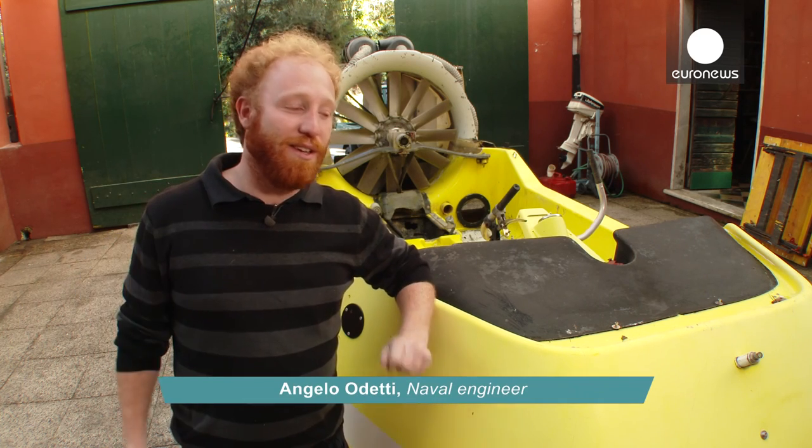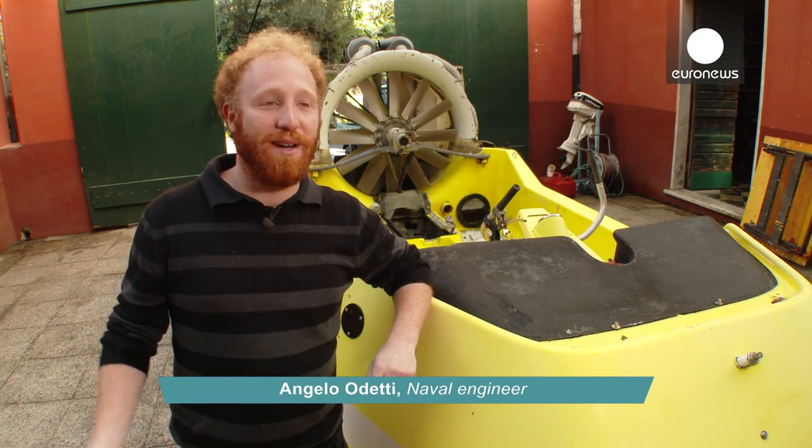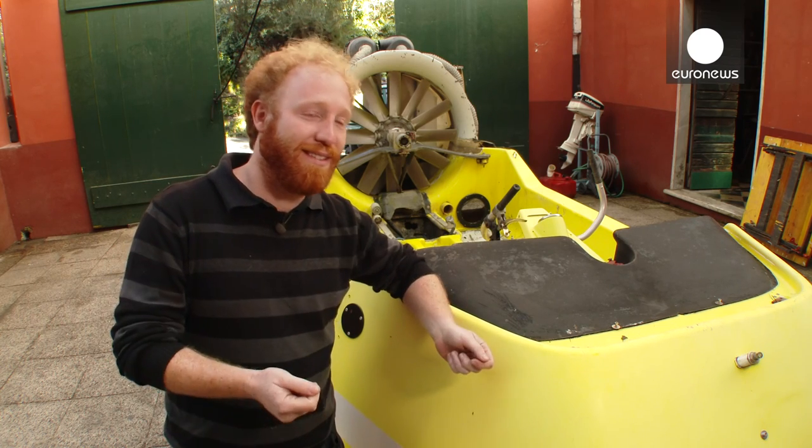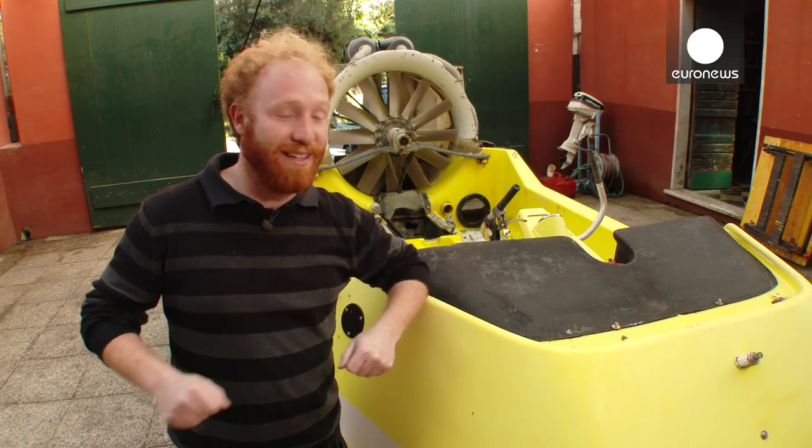Imagine a place where you have trucks and bicycles. Our hovercraft is like a truck that can be driven like a bicycle.